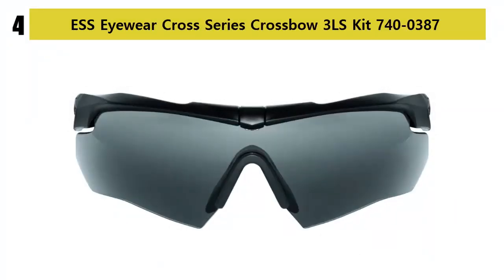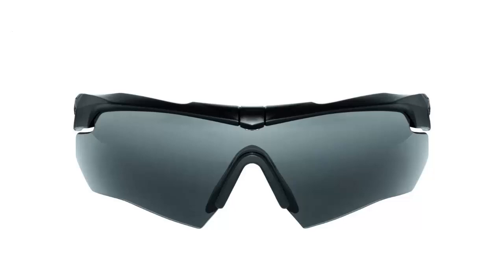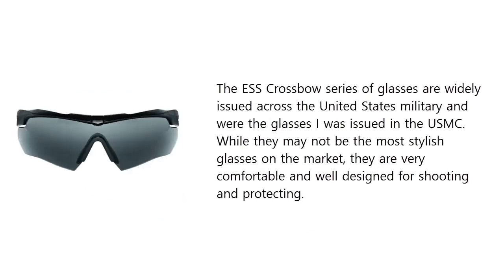Our list at number 4. The ESS Crossbow series of glasses are widely issued across the United States military and were the glasses I was issued in the USMC. While they may not be the most stylish glasses on the market, they are very comfortable and well designed for shooting and protecting.